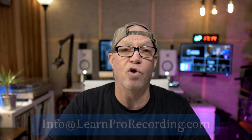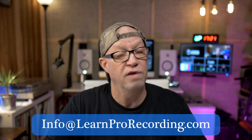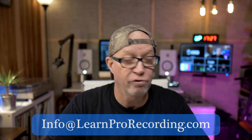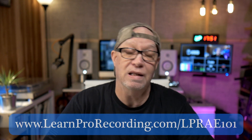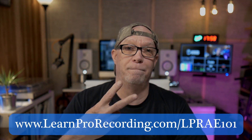My email address is info@learnprorecording.com. My name is Donnie B and I'm here to be your mentor and coach. If you ever need anything, just reach out. Enjoy the exercise and have a great week. Also, don't forget — the Learn Pro Recording Audio Engineering 101 course is out now, so go grab it. If you have any questions about the course, reach out to me at info@learnprorecording.com.